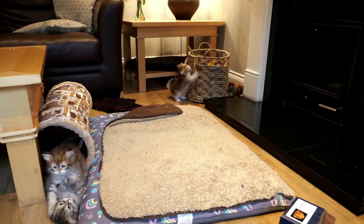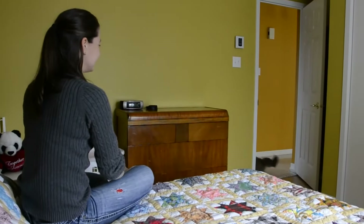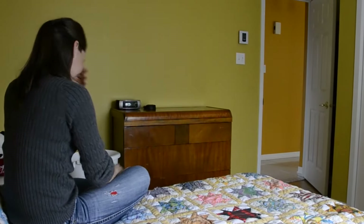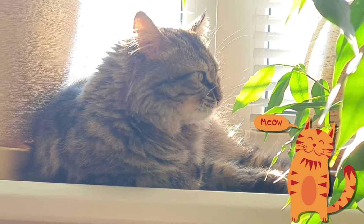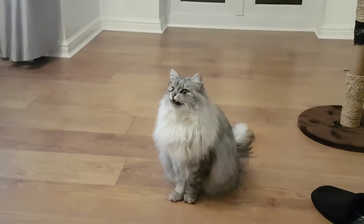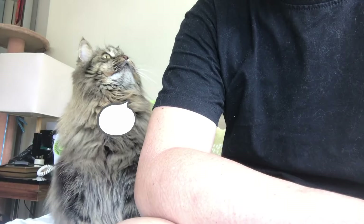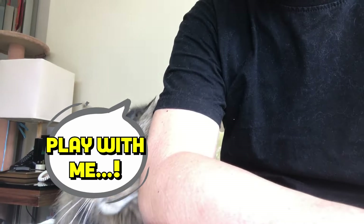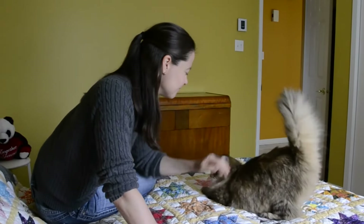They have a very high IQ and can figure their way out of complex situations. You may fool them once, but they learn very quickly. Siberians are quite talkative. They may not be as noisy as oriental breeds, but they love to express themselves vocally. You may get an unexpected meow or trill when the food bowl is empty, or a chirp when they need a play partner. And when Siberians feel comfortable and content, you may get the grandest purring of a lifetime.